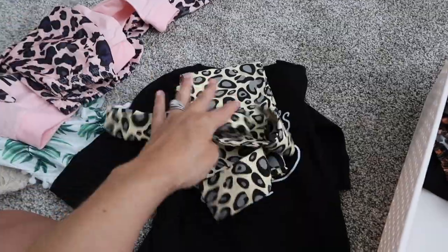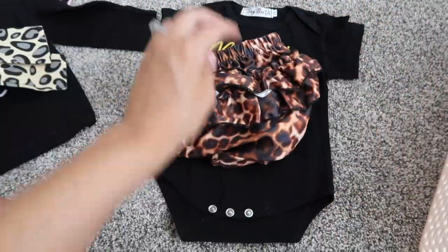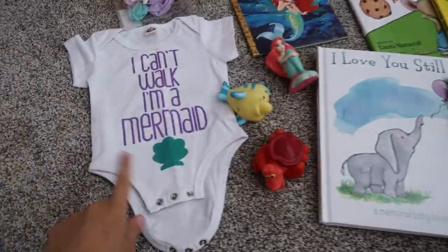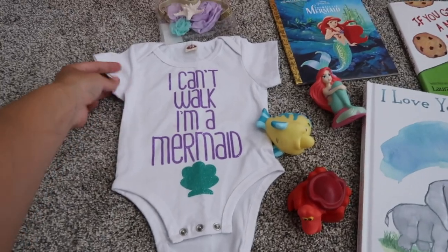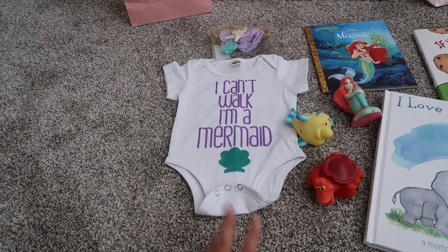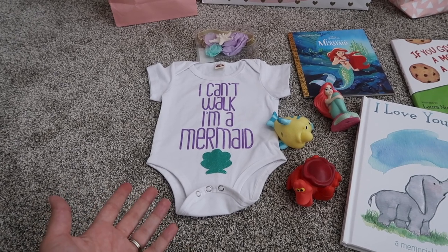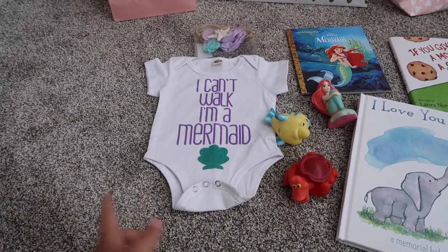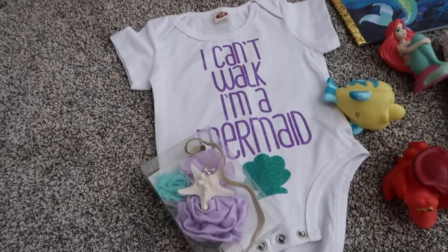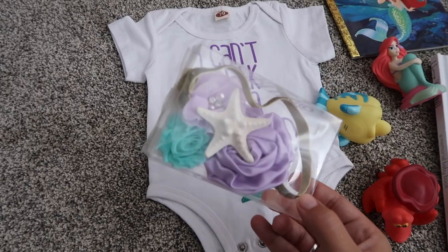A short-sleeve onesie that says 'Mama's bestie' with little ruffled bloomers and a matching headband. And the last outfit is one that says 'I can't walk because I'm a mermaid' — so cute! It had matching fish-scale print bloomers but I took those off my registry. I'll link them if you want them. I found a beautiful matching headband with a nice gold glittery band and a real starfish on it — that's going to be so cute.